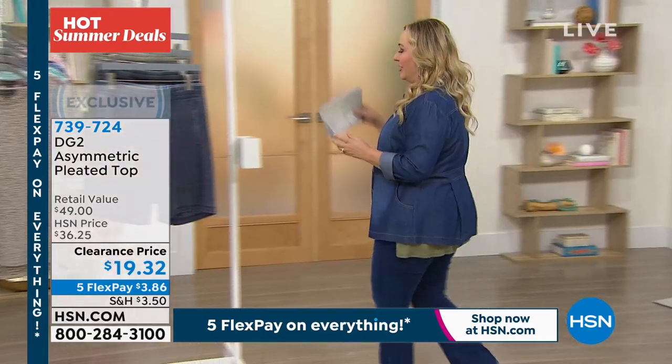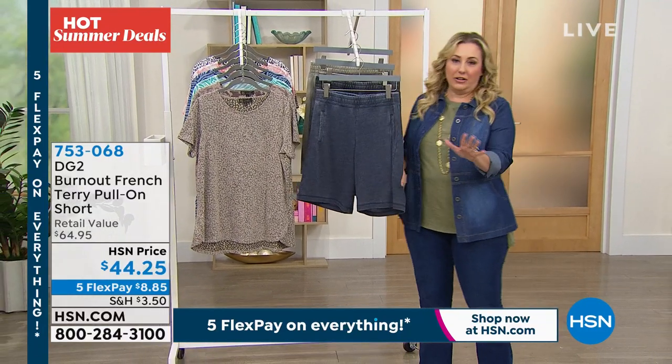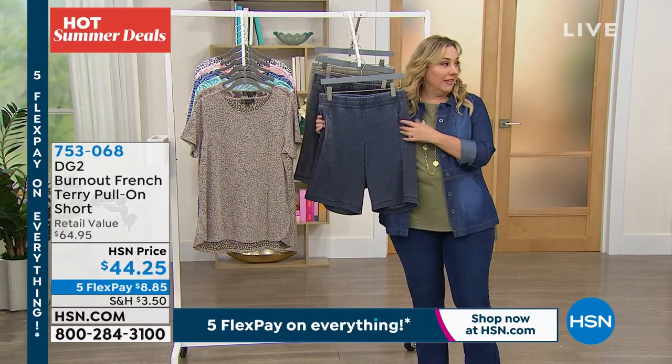So I gave you a little peek at these shorts and they're already very, very popular. Shorts give me pause because I think, oh, do I really have the body for shorts? Can I wear shorts?